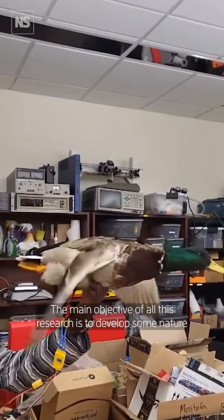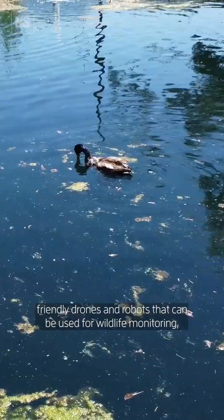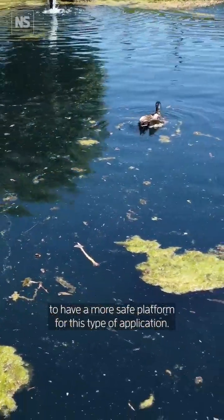The main objective of all this research is to develop some nature-friendly drones and robots that can be used for wildlife monitoring, to have a more safe platform for this type of application.